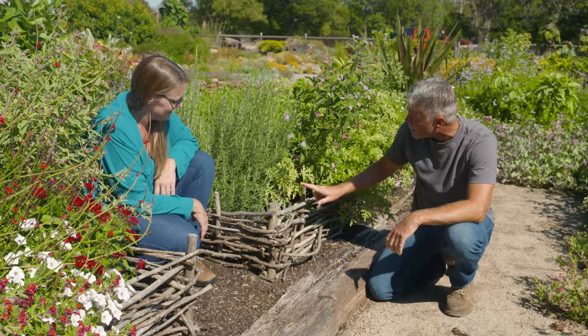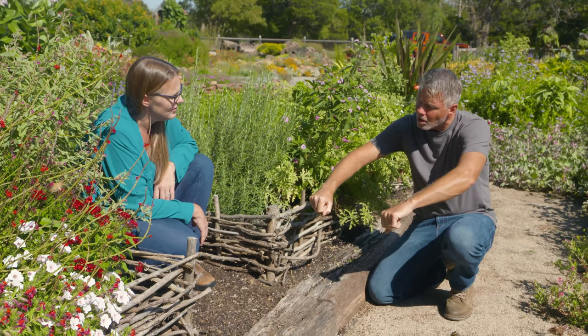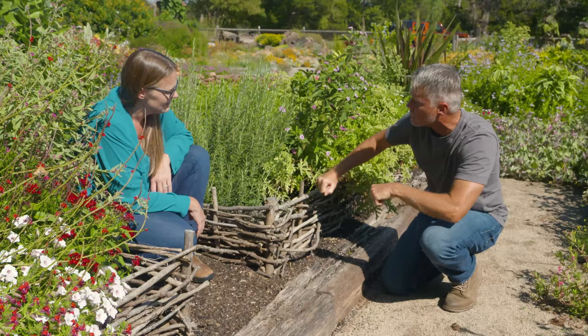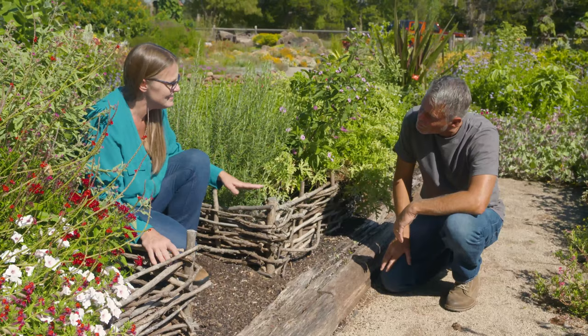We tried to use the material within about two days so it was still green and pliable, because if it sits and gets dry, when you're trying to bend it and weave it back and forth between the stakes, it could snap and get brittle. The straighter, the better. It looks great — it's a nice detail to the garden, and it's sort of a raised bed within a raised bed.